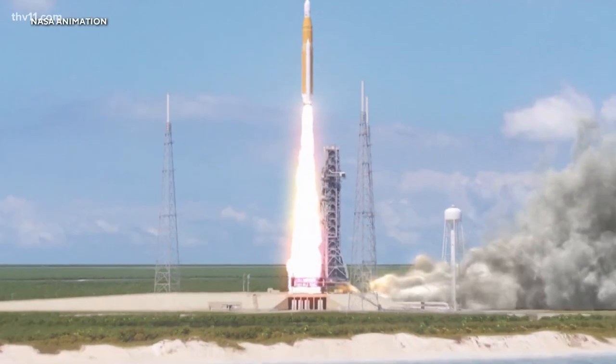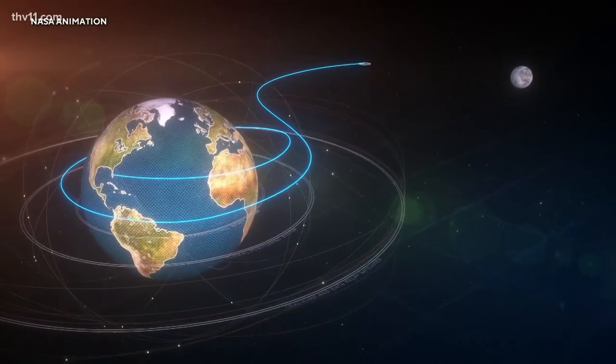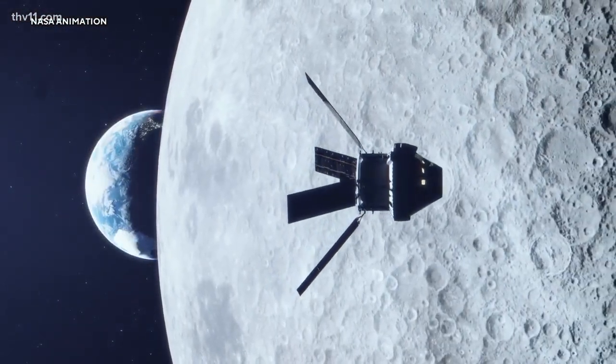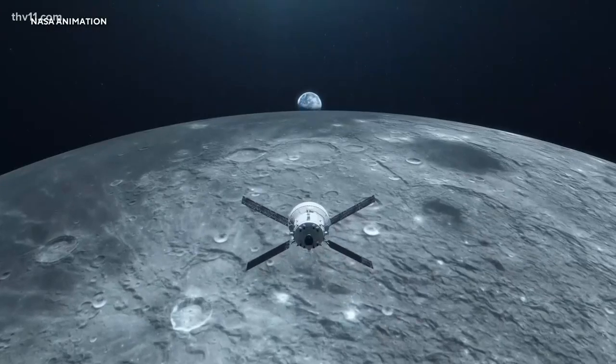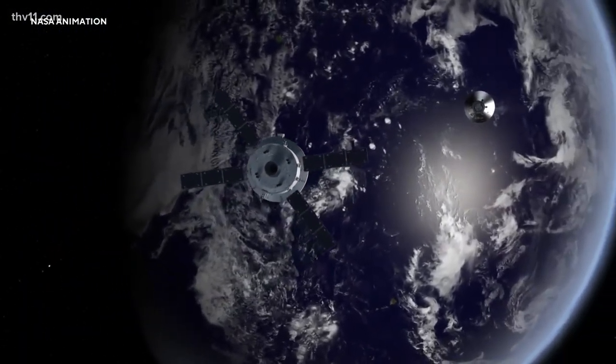Launching on top of the most powerful rocket NASA has ever built, Artemis 1 will send a capsule called Orion on a trajectory to the moon. Orion will fly within 60 miles of the lunar surface, then push 40,000 miles beyond the moon for a dramatic glimpse back at Earth.